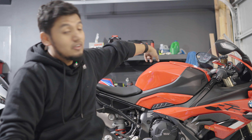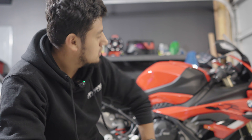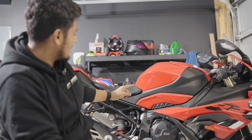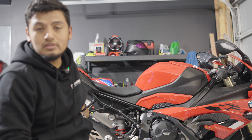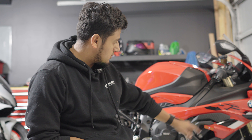Tank pads and the gas cap — that's probably what I'm going to do tomorrow. The gas cap just makes it easier to pump gas. Maybe the tank pads tomorrow for sure, or maybe the taillight too, since this one right here is kind of an eyesore.